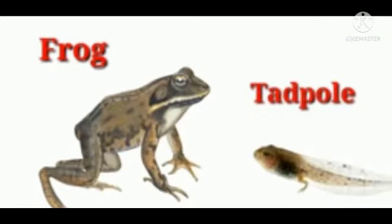The next animal is frog. The baby of a frog is called tadpole — T-A-D-P-O-L-E.